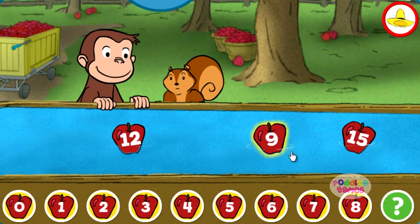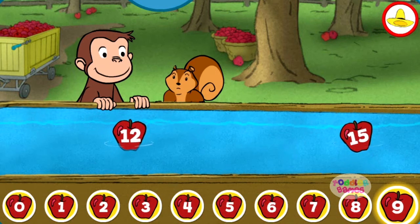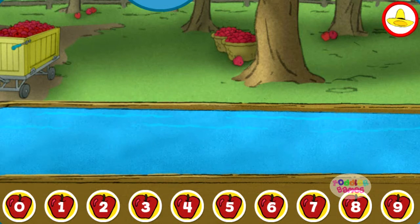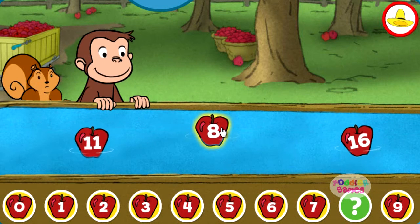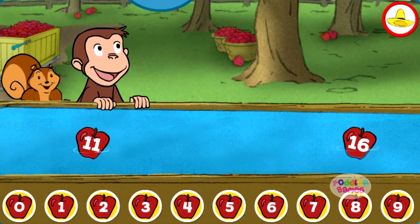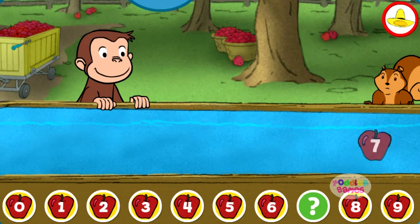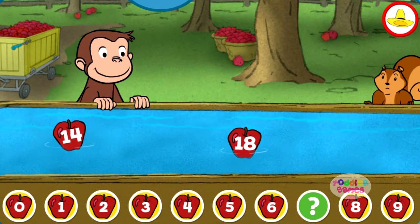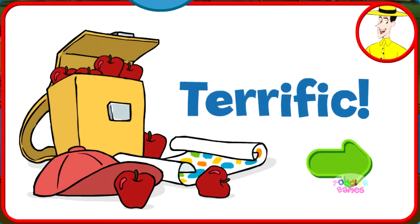Nine. You found the missing number. Eight. Nine. Yes, that's the missing number. Great. Terrific. You're doing some great apple picking.